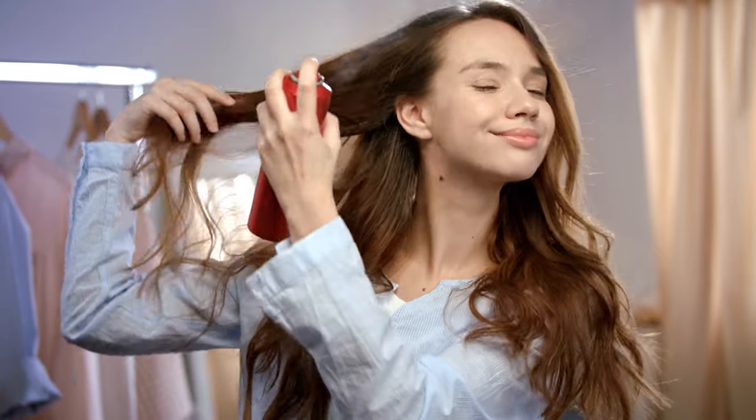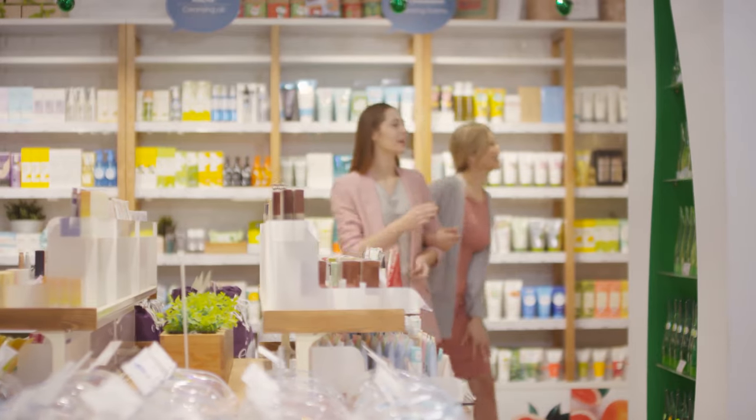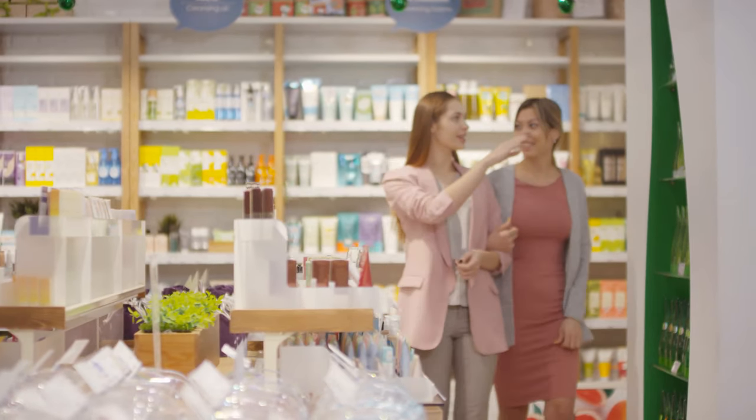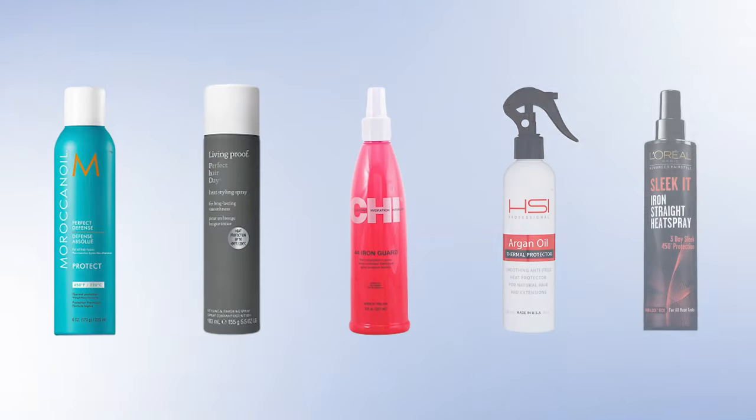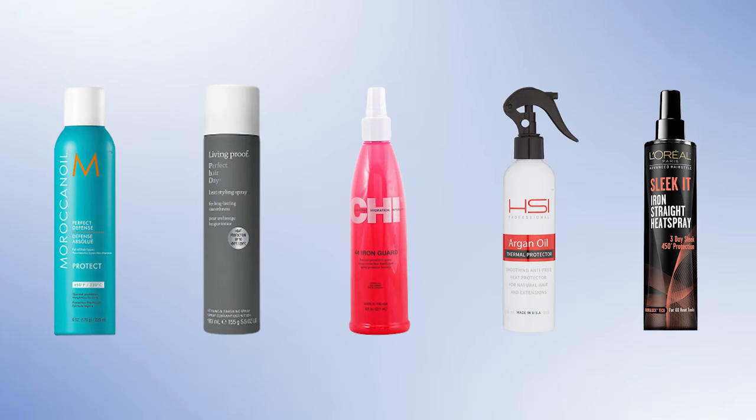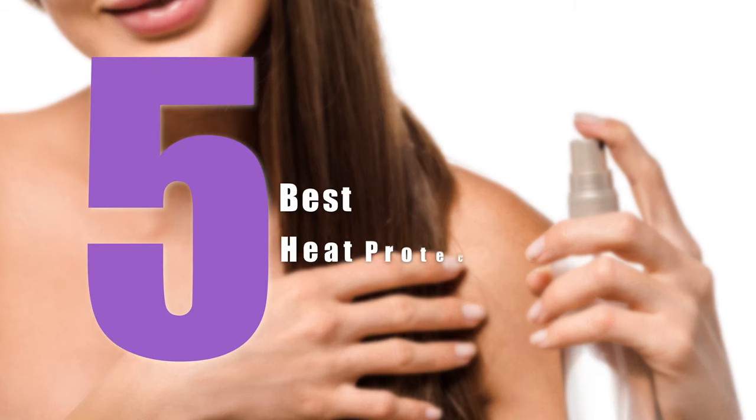These sprays make the cuticle smooth and leave your hair looking shiny. There are thousands of Heat Protectant Hairsprays available on the market, so you need to choose one according to your necessity. Keeping that in mind, in today's video we have rounded up the five best Heat Protectant Hairsprays for you, so let's check them out.